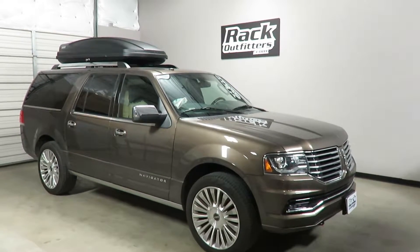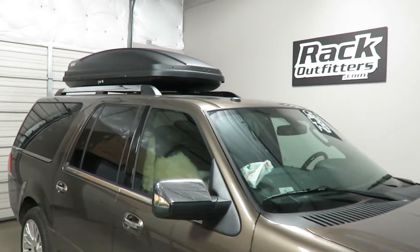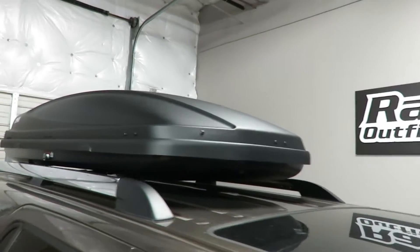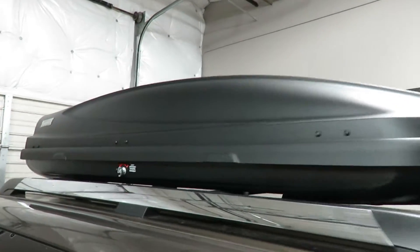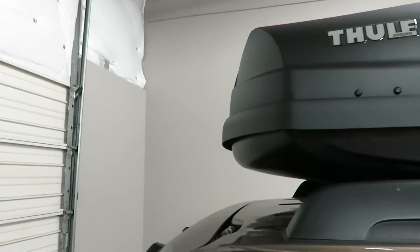This is a fit for a Lincoln Navigator with factory installed raised side rails and factory crossbars. We've outfitted this vehicle with the Thule Force XXL Rooftop Cargo Box. This is a perfect proportional fit.